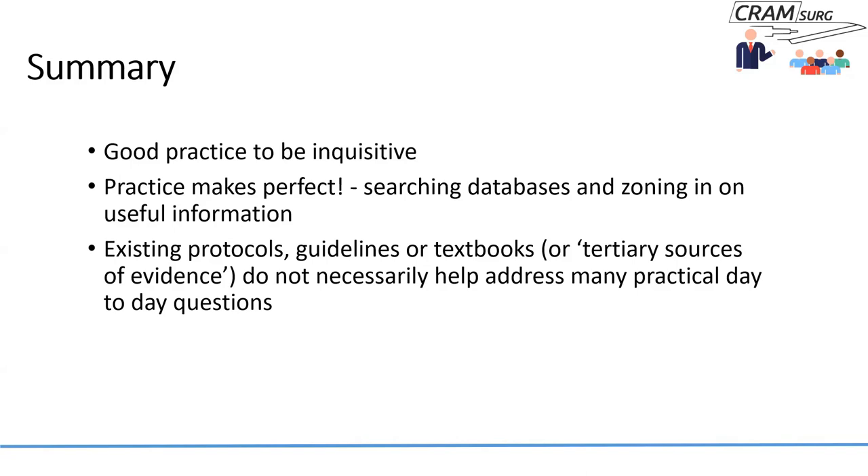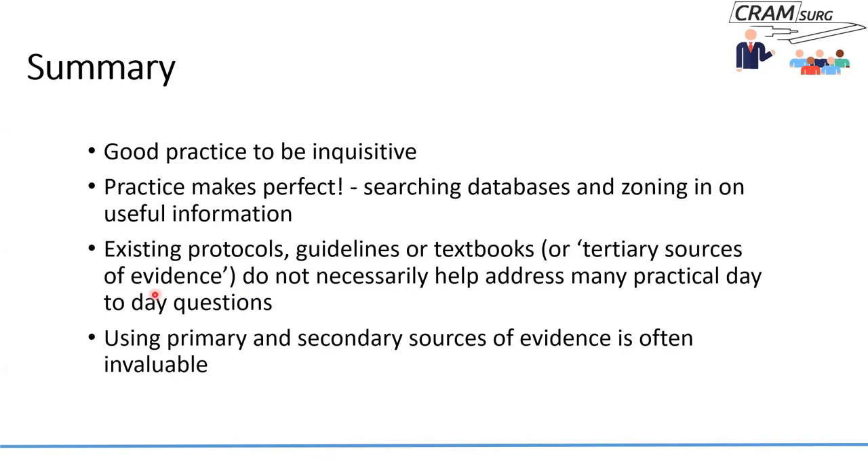There might be lots of protocols on how to manage raised CA-19-9 or IPMN — guidelines or textbooks, which are tertiary sources of evidence. But they don't necessarily help address many day-to-day clinical problems. We need to practice looking at primary and secondary sources. Primary sources refer to original research or patient-level data. Secondary sources include systematic reviews and meta-analyses, like the paper just discussed. Textbooks, guidelines, or resources like UpToDate are tertiary sources, useful for building background knowledge. Primary and secondary sources are invaluable for answering foreground questions.